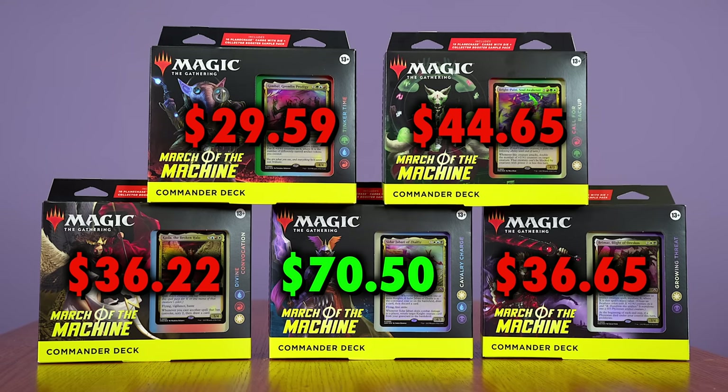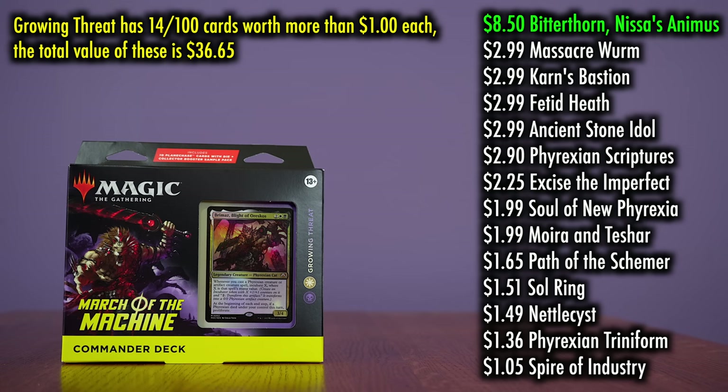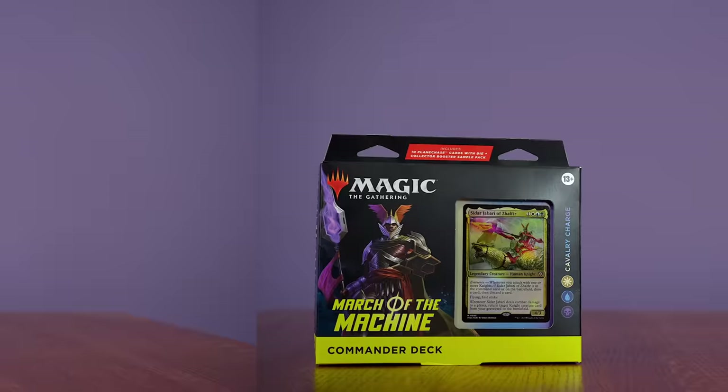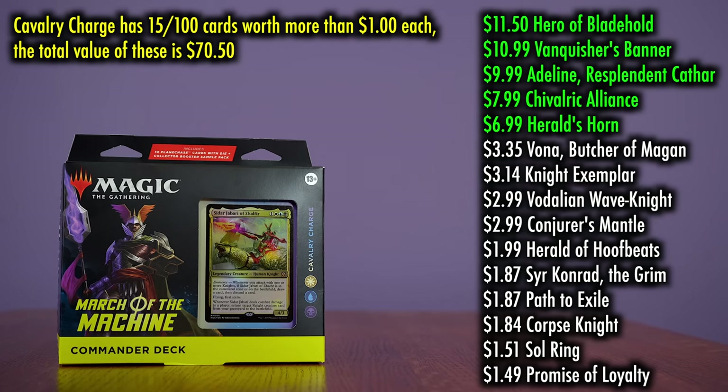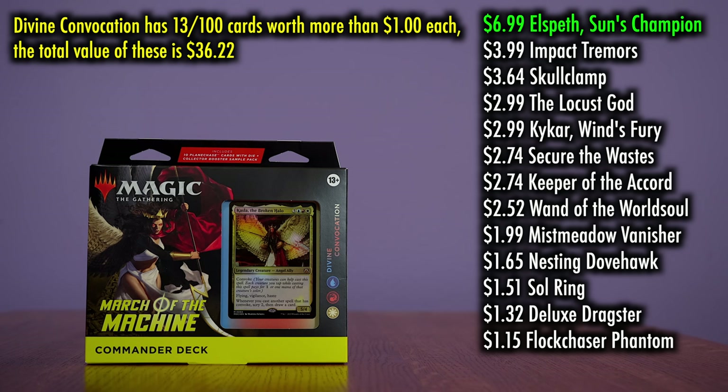There's honestly really slim pickings within each individual deck, as the new card designs are lower in value than they usually are and reprints of value are almost non-existent. Growing Threat only has 14 cards out of the hundred worth more than a dollar each, with the best card being Bitterthorn, Nissa's Animus, selling for $8.50. Though Cavalry Charge has the most value overall, it's still only 15 individual cards making up that value, with Hero of Bladehold being the best card at $11.50, Vanquisher's Banner at $10.99, Adeline, Resplendent Cathar at almost $10, and The Alliance and Herald's Horn at $7.99 and $6.99.